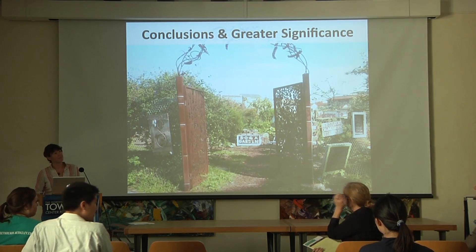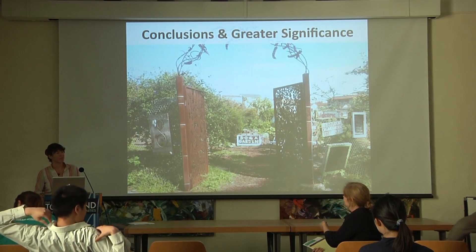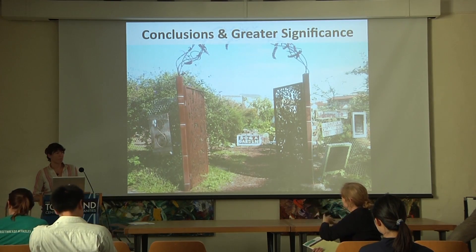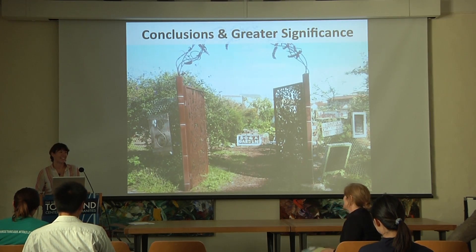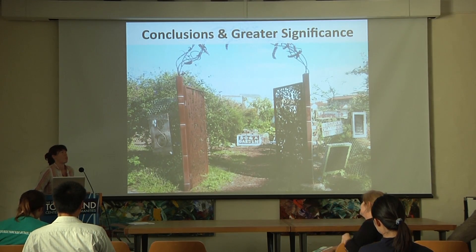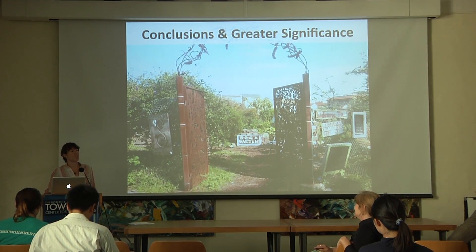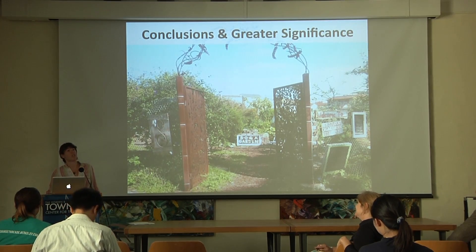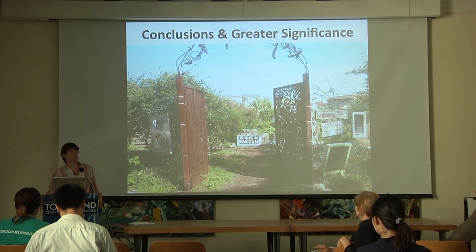An audience member asks: this was only with Cal students, right? I can imagine this pedagogy working really well with all sorts of different educational levels, especially kids—the excitement of learning science while engaged in playing in mud. Ellie responds: one of the main things that came up for me through reading the literature is that most of it was about kids and K-12 education. So I was really curious about how we could do this at the college level and how that informs the scholarship we have here.